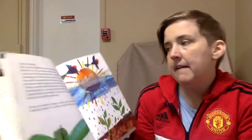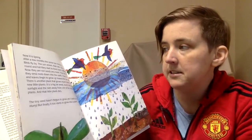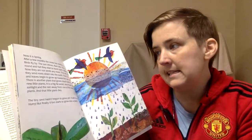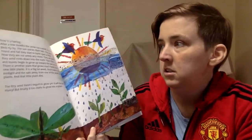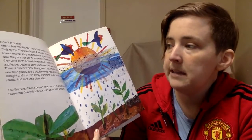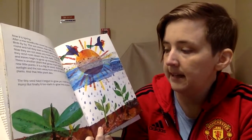Now it's spring. After a few months, the snow is melted, just like in spring right now. It is really spring. Birds fly by, the sun shines, rain falls. The seeds grow so round and full that they start to burst open a little. Now they are not seeds anymore — they are plants. First they send roots down into the earth, then their little stems and leaves begin to grow up toward the sun. There is another plant that grows much faster than the new little plants. It is a big fat weed and it takes all the sunlight and the rain away from one of the small new plants, and that little plant dies.